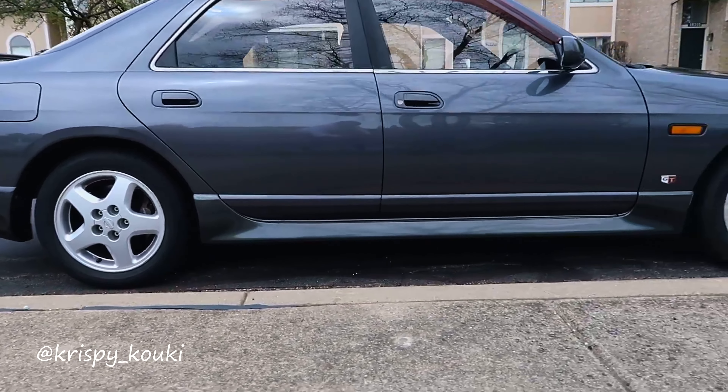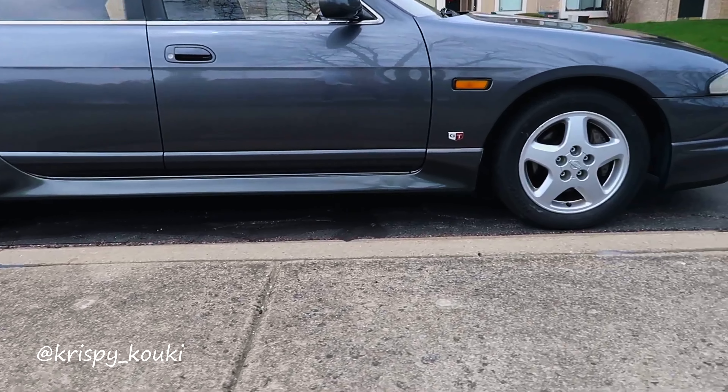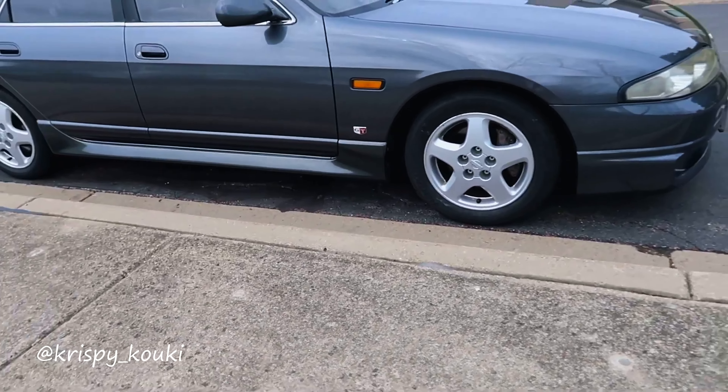Hey, what's up, YouTube? Welcome back to the channel. I'm N55David. Today we're doing something a little bit different than normal.